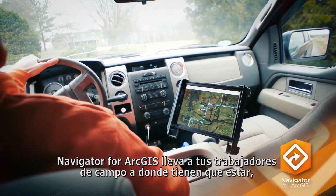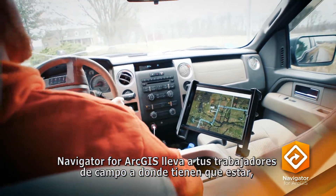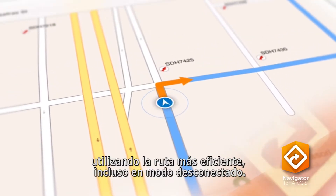Navigator for ArcGIS gets your field workers where they need to be, using the most efficient route, even while disconnected.